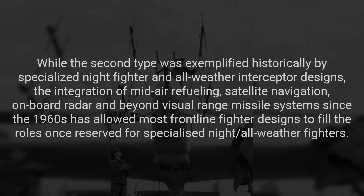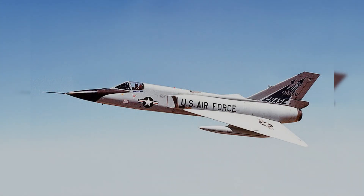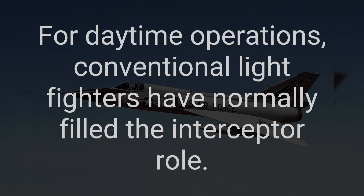The integration of mid-air refueling, satellite navigation, onboard radar, and beyond-visual-range missile systems since the 1960s has allowed most frontline fighter designs to fill the roles once reserved for specialized night and all-weather fighters. For daytime operations, conventional light fighters have normally filled the interceptor role.